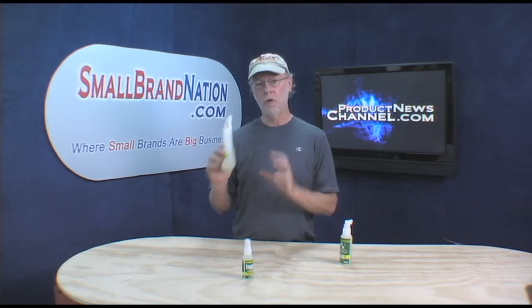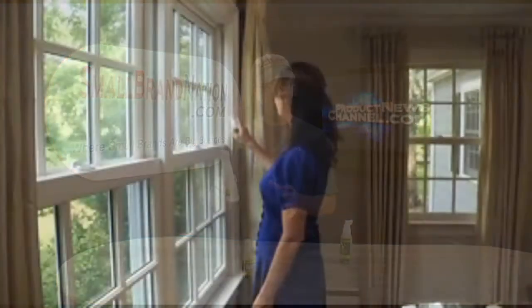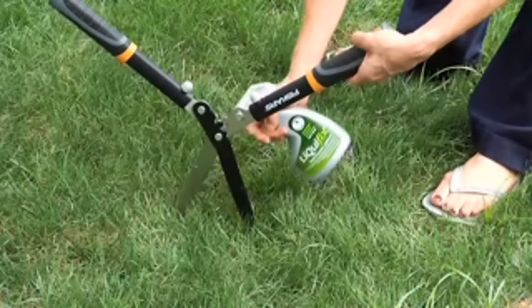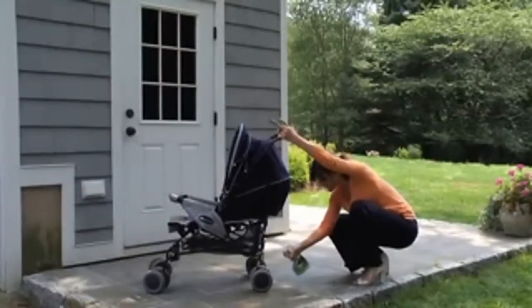This is a household lubricant with industrial strength. The thing that makes it a household lubricant is, outside of the fact that it's a wonderful way to lubricate any moving parts, it's non-toxic, child safe, and odorless.